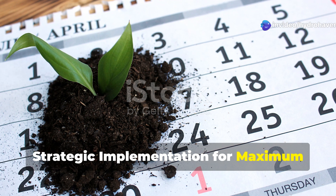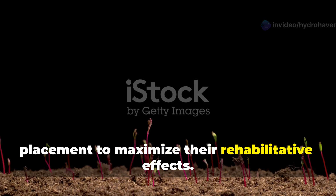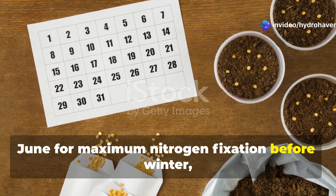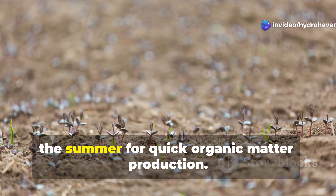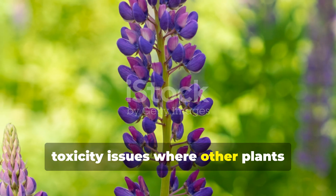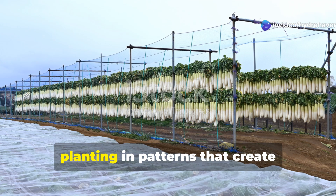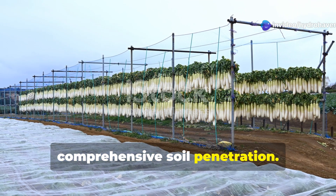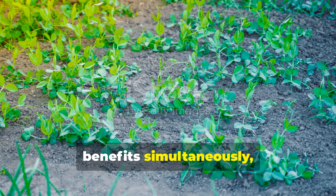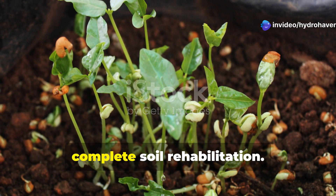Strategic implementation for maximum impact: success with these soil-reviving plants requires strategic timing and placement to maximize their rehabilitative effects. Plant crimson clover and cowpeas in early June for maximum nitrogen fixation before winter, while buckwheat can be planted throughout the summer for quick organic matter production. Establish lupine in areas with known soil toxicity issues where other plants consistently fail. Use daikon radish in compacted areas that need structural improvement, planting in patterns that create comprehensive soil penetration. Consider mixing these plants in polycultures that provide multiple soil benefits simultaneously — such as combining nitrogen-fixing cowpeas with phosphorus-mobilizing buckwheat for complete soil rehabilitation.